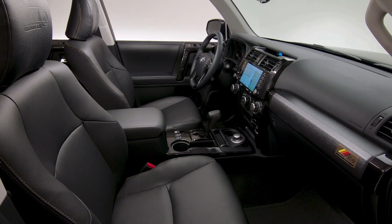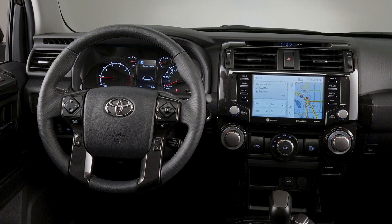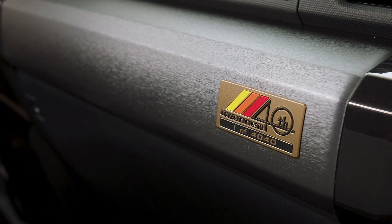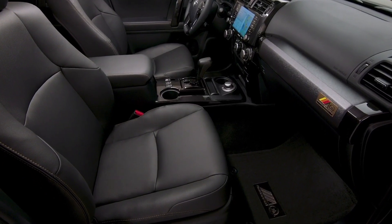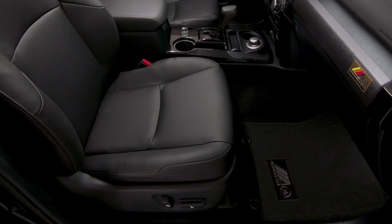Production will be limited to only 4,040 units. The SUV is powered by a 4-liter V6 petrol engine making 270 horsepower and 278 pound-feet of torque, connected to a 5-speed automatic transmission and a standard 4-wheel drive system.